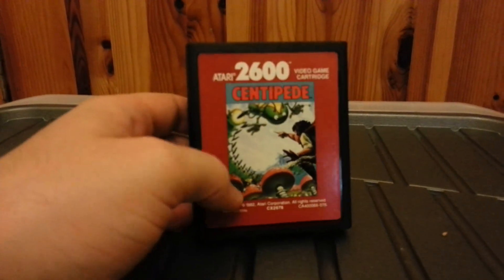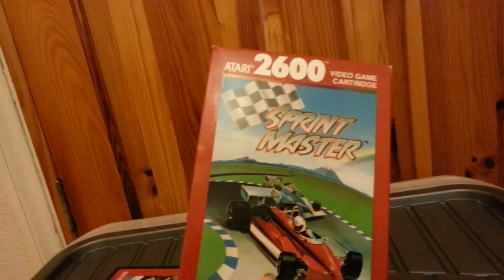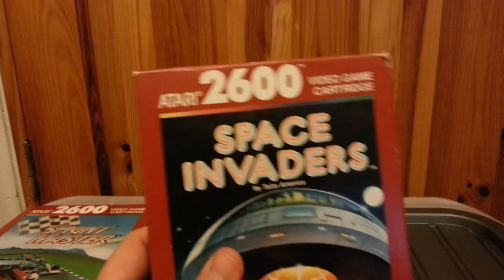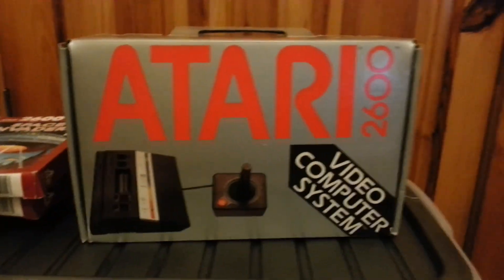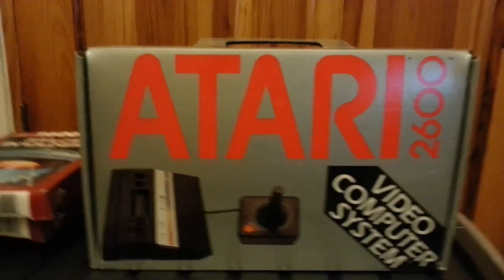Moving on to some other pretty cool stuff — I managed to pick up Centipede for the Atari 2600 if any of you retro gamers recognize that. I also got Sprint Master for the Atari, and Space Invaders. These are all in their original boxes, which is pretty cool. I also got an Atari 2600 Junior and it's in really, really nice condition. Pretty chuffed with that — all you retro gamer fans out there will be going 'bloody hell, he's done well getting one of them in the box.'